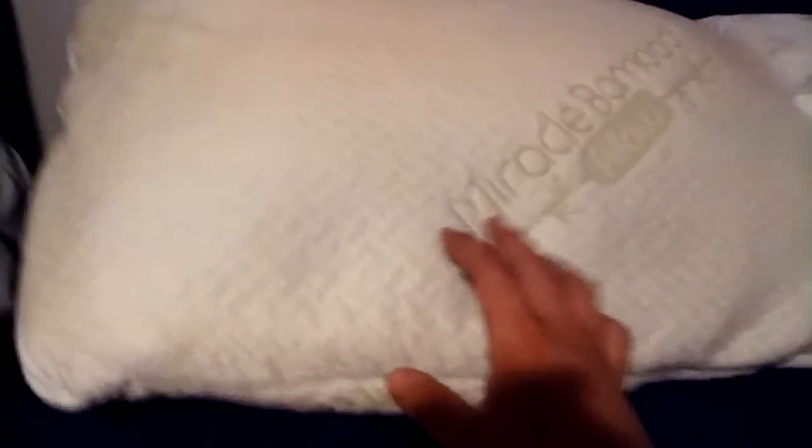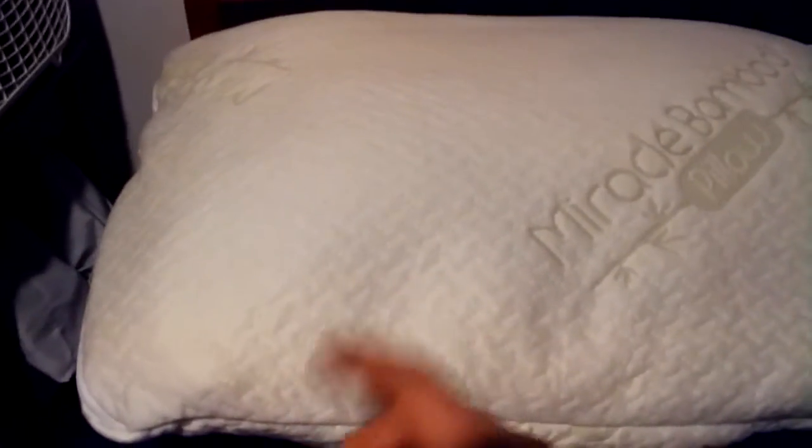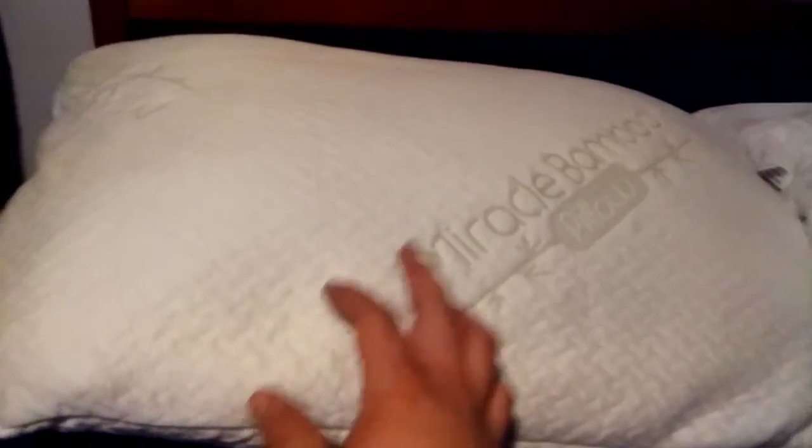I've slept on both of these. I got the MyPillow first, then the Miracle Bamboo — I wanted to see what it felt like. Basically, the main difference is the Miracle Bamboo is firm but also heavier and more dense than the MyPillow. The MyPillow is like a feather in comparison. The Miracle Bamboo has a firmer sort of feel, while the MyPillow is more of a medium feel — not as firm.